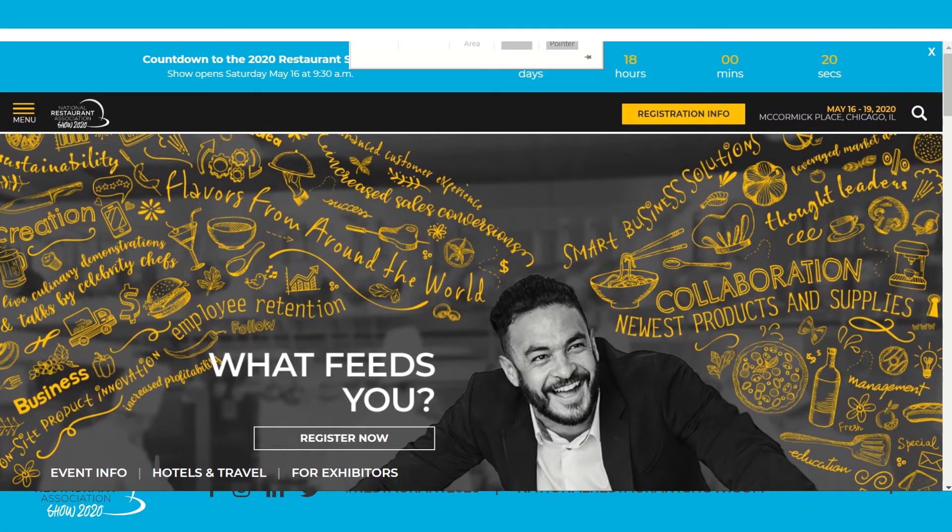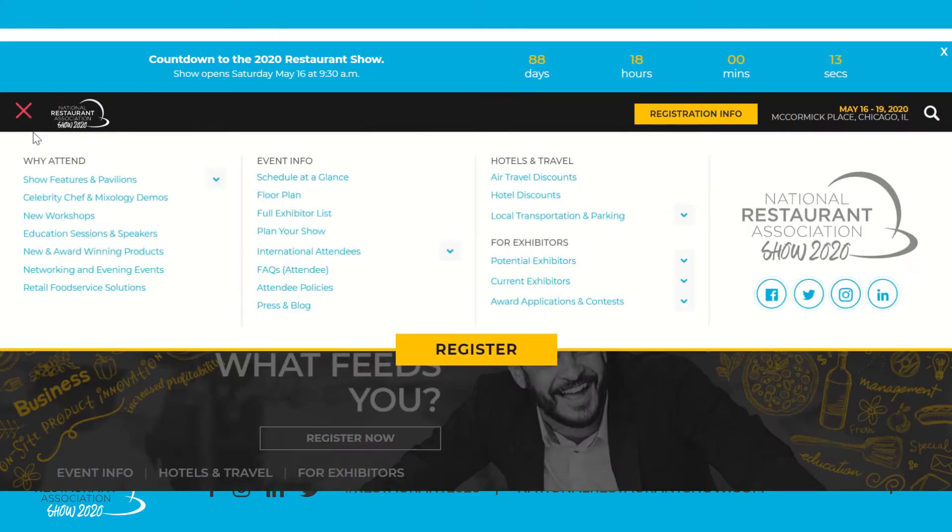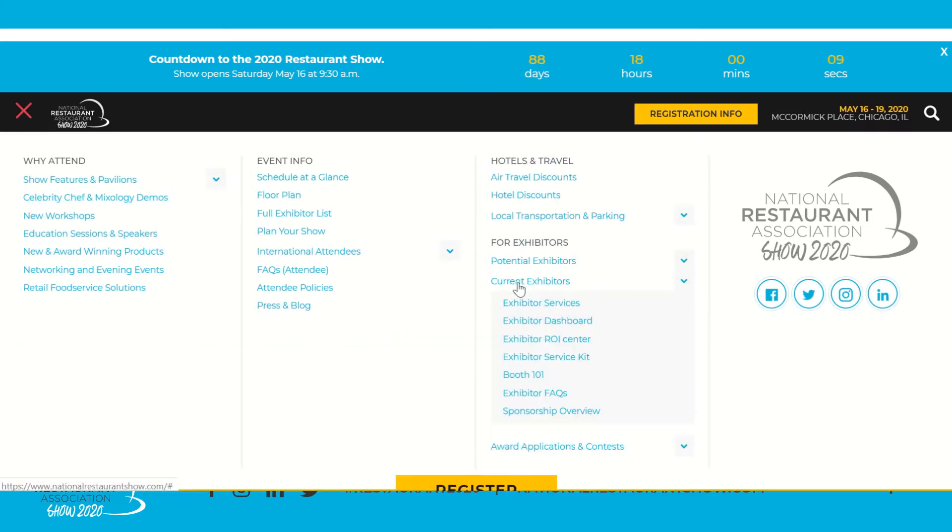First, go to nationalrestaurantshow.com. From the homepage, click Menu — the hamburger icon — in the top left corner. Then in the far right column, click Current Exhibitors to see the drop-down. From here you can navigate to each individual dedicated webpage of your Exhibitor Services Suite. For this video, click on Exhibitor ROI Center.